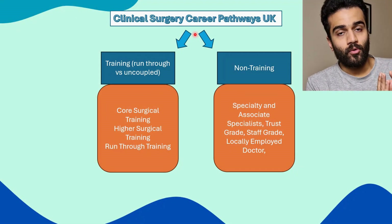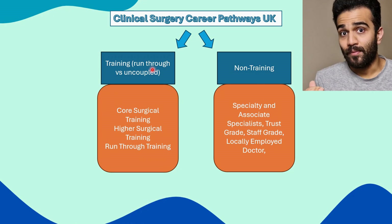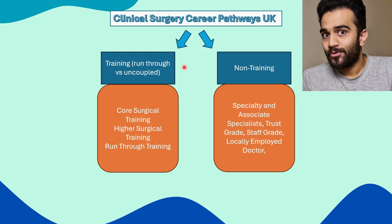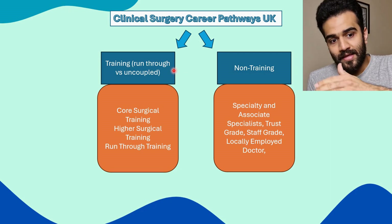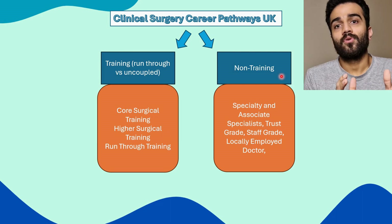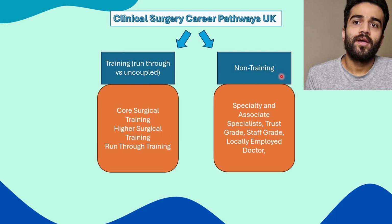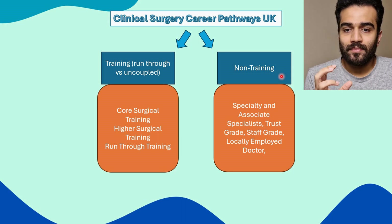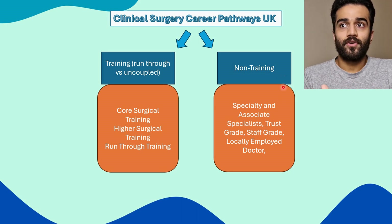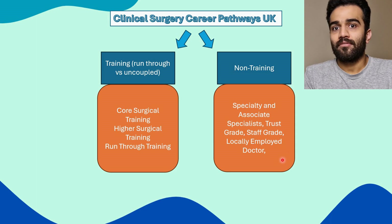If you're someone pursuing a career in surgery, you can either go down the clinical route or the academic route. I'm not going to be talking about the academic route in this video. Starting off in a clinical role, you can either go down the non-training pathway or the training pathway. Training pathway programs are either run-through training or uncoupled training programs like core surgical training and then higher surgical training. In the non-training route, you'll have the same clinical responsibilities as a trainee, but you set your own timelines, and your job title may be referred to as an SAS doctor, LED, staff grade, or trust grade.